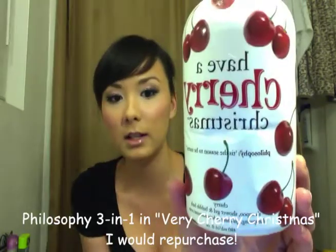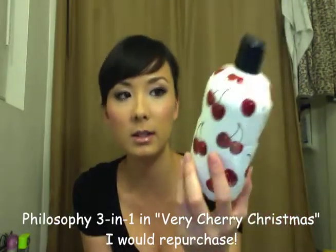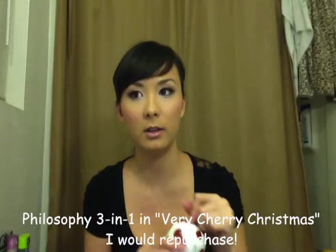Hi everyone, this is going to be an empties video. First things first, I've had this for the longest time. This is the Philosophy Have a Very Cherry Christmas — the one I like to have during the winter months.